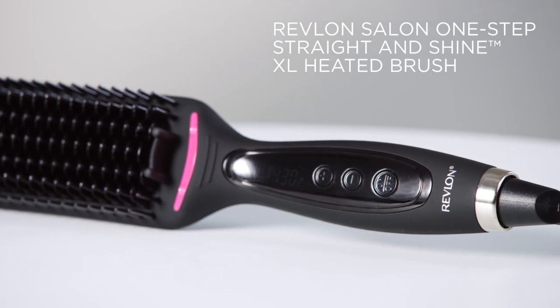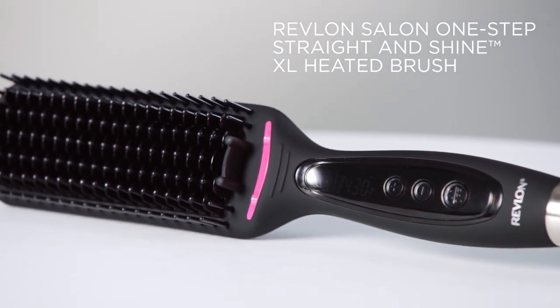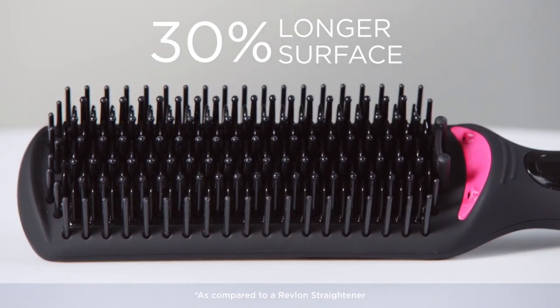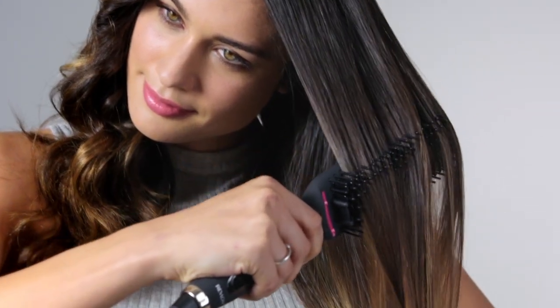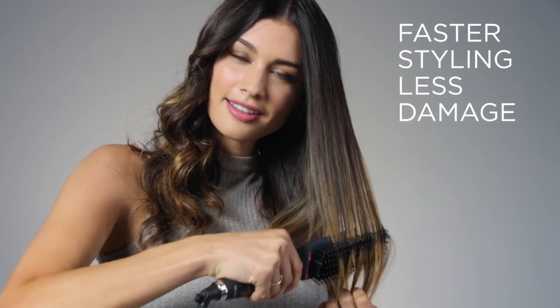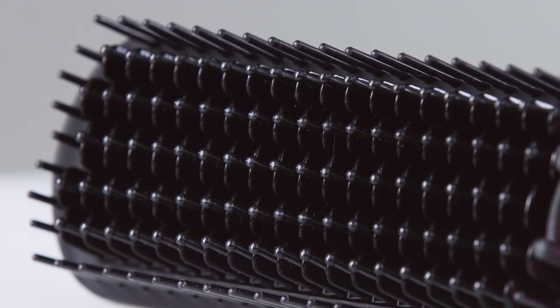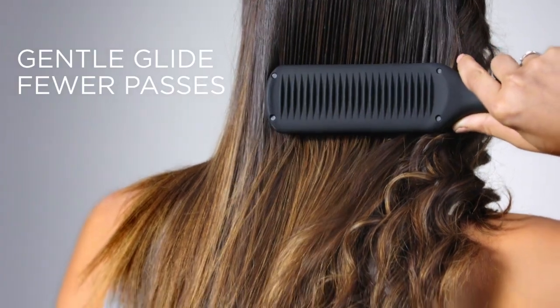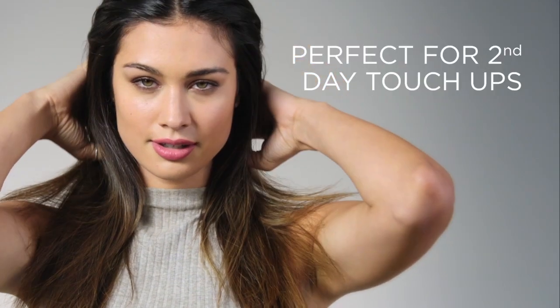Get sleek and shine in one step. Introducing Revlon's new Salon One-Step Straight and Shine XL heated brush. Our breakthrough design features a 30% longer surface with advanced 3x ceramic coating for faster styling with less damage. Gentle straightening and detangling bristles slide effortlessly through the hair for fewer passes, perfect for second-day hair touch-ups. Achieve long, straight results in just one step.